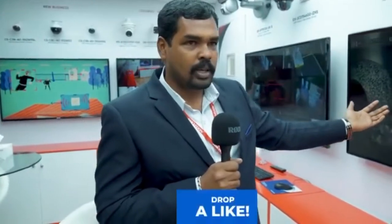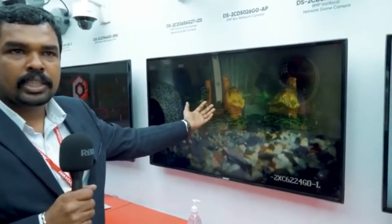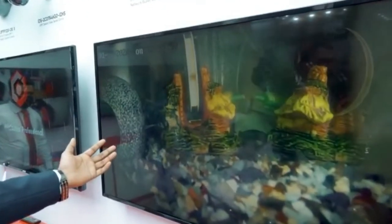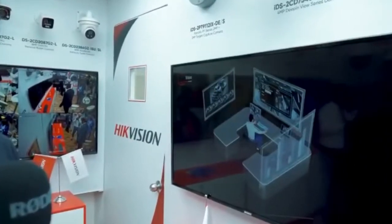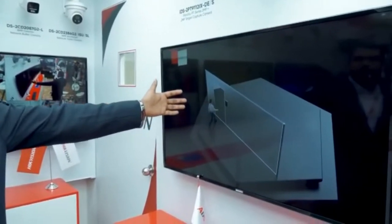We have the underwater cameras, which are normally installed underwater — like beneath ships and vessels — where you will be able to view. It will be 24/7 color with white light. You can have a demo sample here in our book. Then we have the VMS, which is from HikVision, called the HikCentral Professional. Almost all the analytics will work with the HikCentral Professional series cameras.